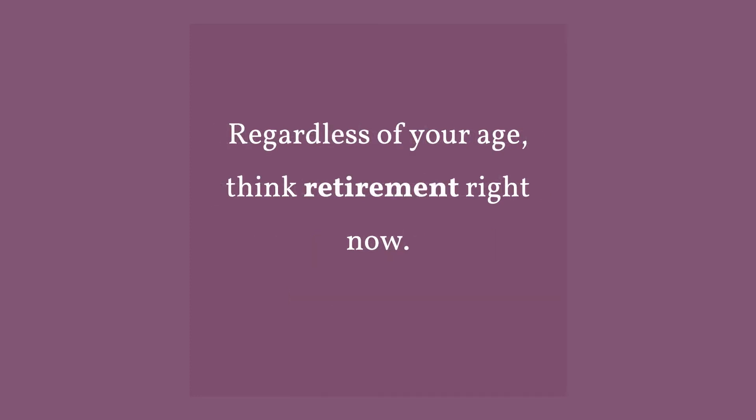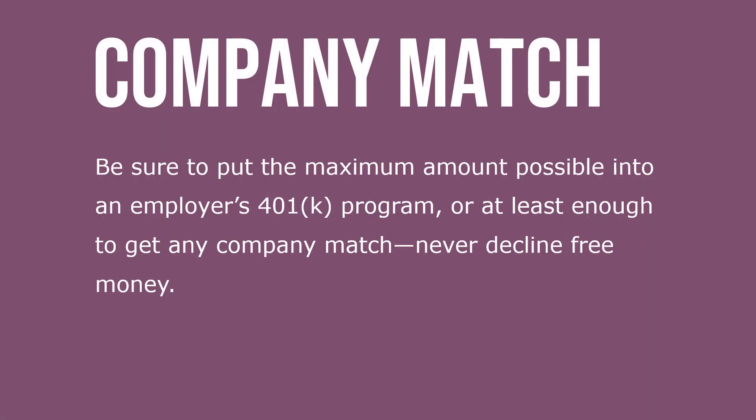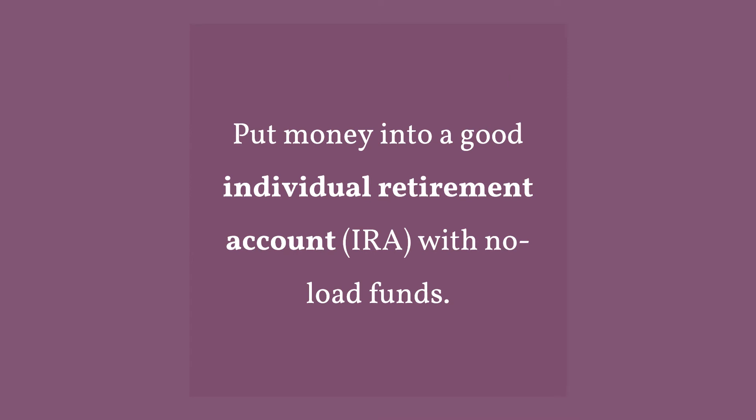Regardless of your age, think retirement right now. Be sure to put the maximum amount possible into an employer's 401k program, or at least enough to get any company match — never decline free money. Put money into a good individual retirement account (IRA) with no-load funds.